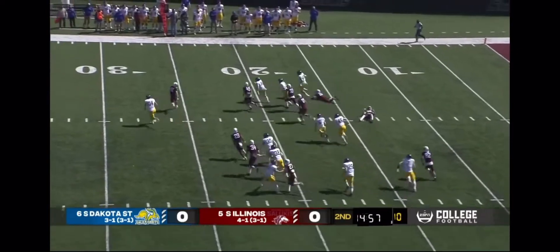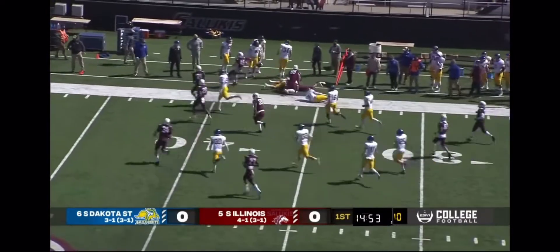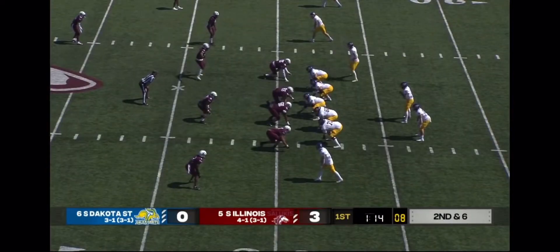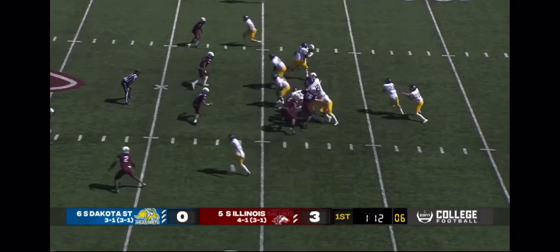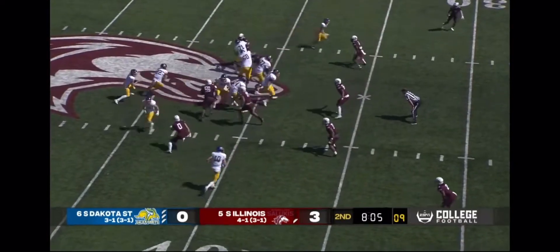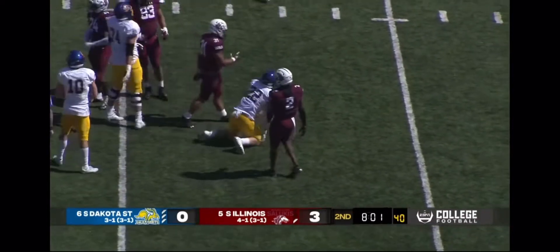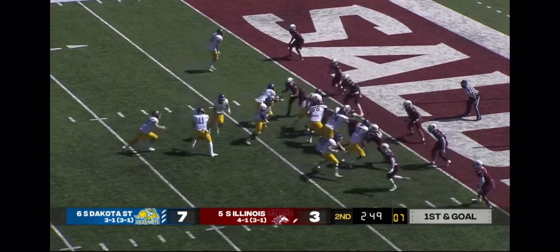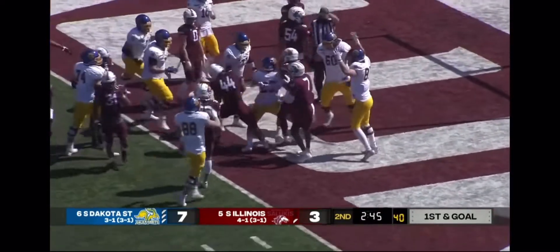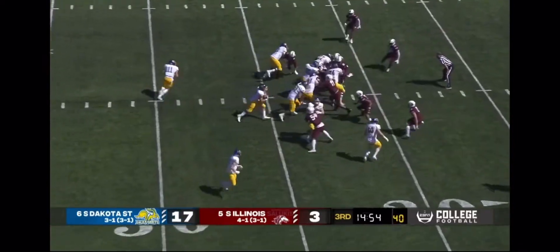Davis will start at running back. Strong gets a terrific kick return out around the 35-yard line. Now it's Davis getting the call — Davis gets the carry again. Gets a nice hole, working between the tackles, and he gets points on the board. It is a touchdown as Davis scores from three yards out.